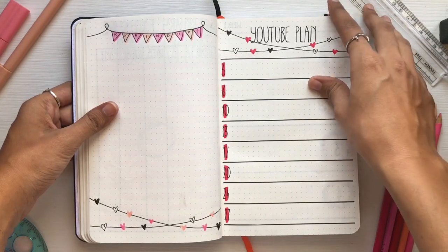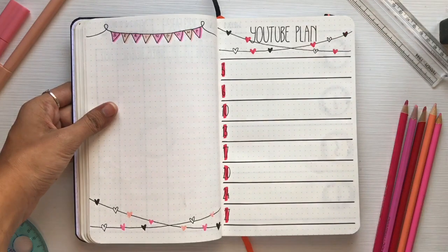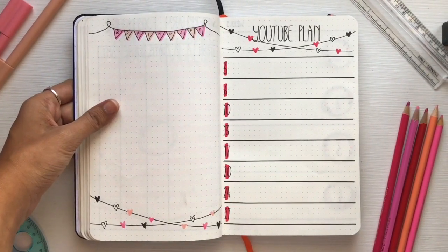Then comes my YouTube plan. This is where I plan out my entire YouTube schedule for the whole month. I've kept it pretty simple but still in the theme of hearts, with strings of hearts in red.